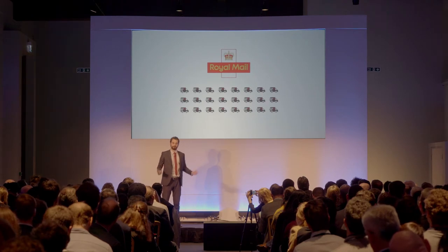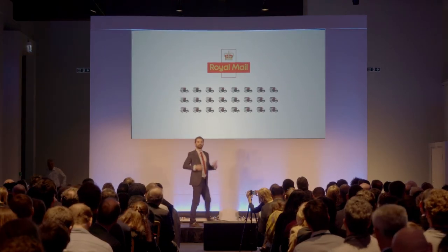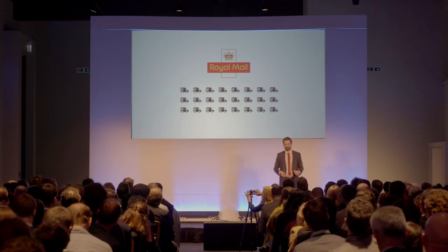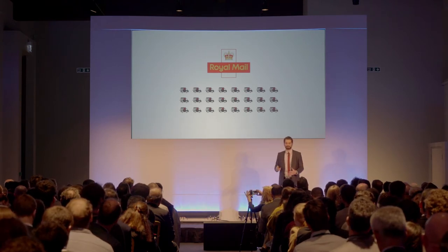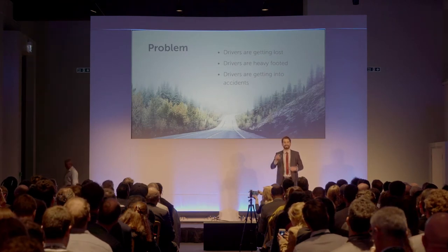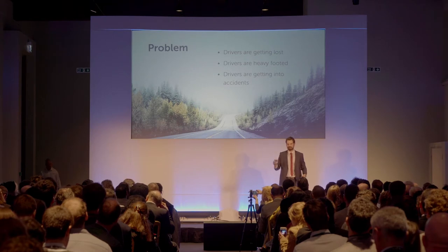Take Royal Mail, for example, an organization that delivers over a billion parcels each year in the UK. The truth is, fleet managers are nervous and very concerned because they sit behind each of these parcels.